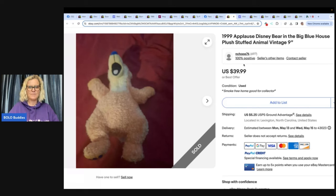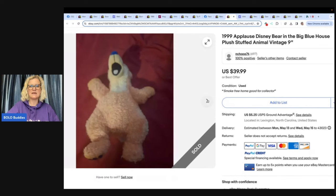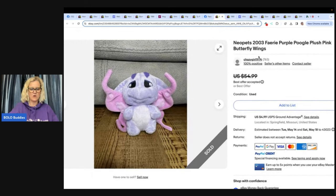Paid a dollar, took a year to sell, got from a yard sale, making $33.99 on this plush. It's an Applause Disney Bear in the Big Blue House. Definitely look up Bear in the Big Blue House — if you search sold listings you're going to see a lot of these go for big money. There's also a little character that comes with it that sells for good money too.